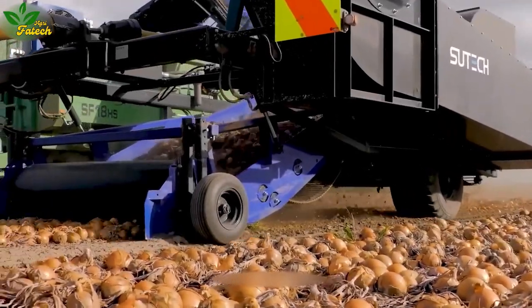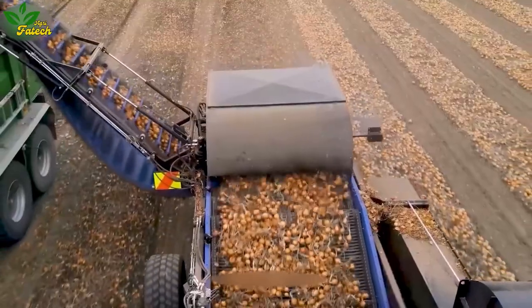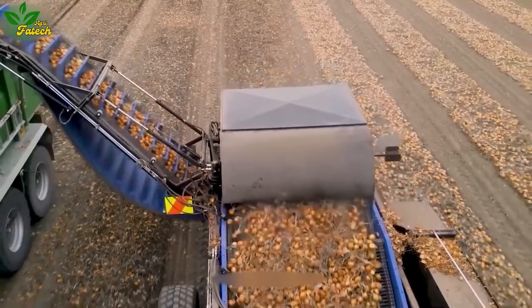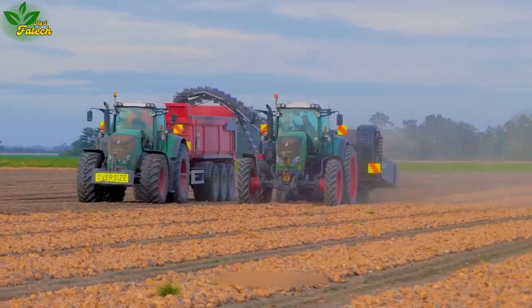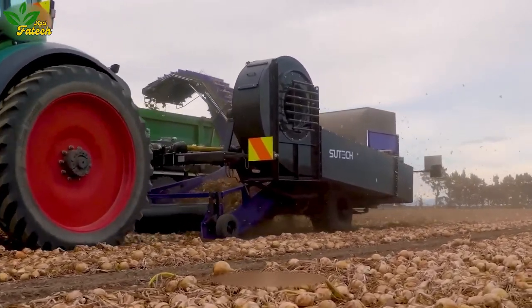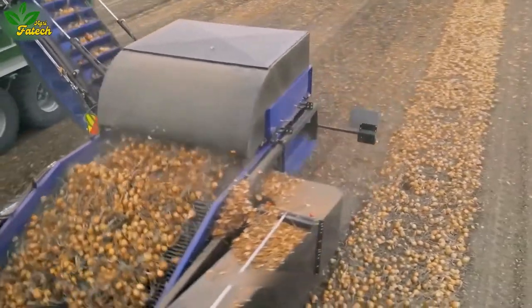Sioux Tech has pioneered the development of an onion harvester featuring an integrated onion separator. The machine's integrated topper system autonomously and efficiently removes onion leaves from the plant, thereby significantly reducing the labor and time traditionally required for this task.